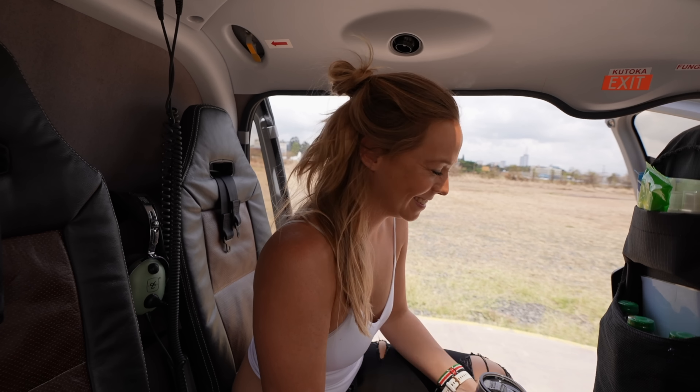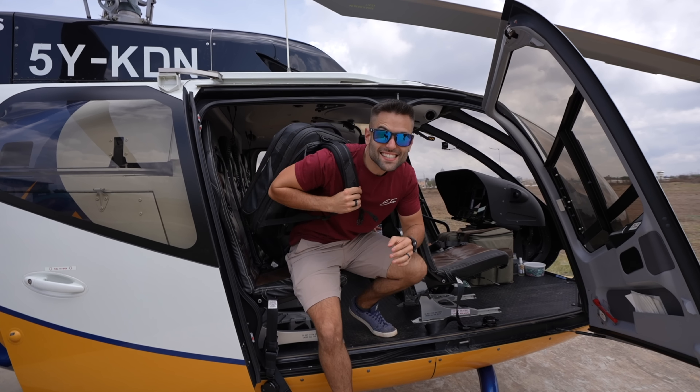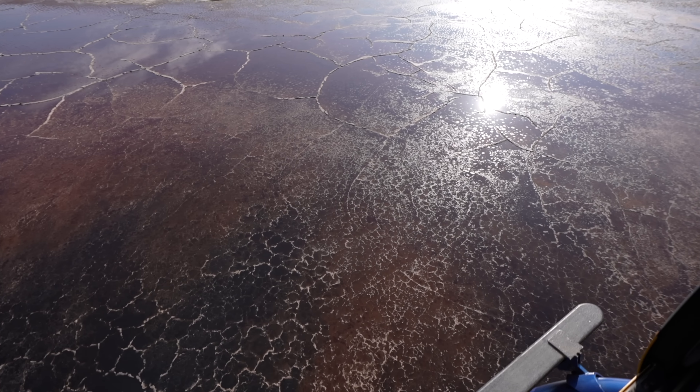Best morning ever. Thank you — this was unbelievable. Before we say anything, a massive, infinite thank you to KIDL Helicopters. Please like this video, share it with everyone you know, comment, subscribe — whatever is going to help this video because everyone needs to see this. Those guys are incredible. I had the best morning ever and we got to see a part of Kenya that we've never seen before, which is absolutely fantastic — basically because there's no road to go there. It was stunning. Definitely have to check them out.